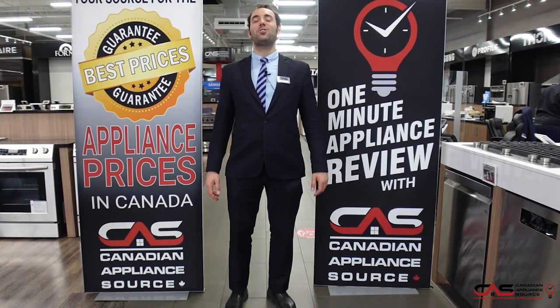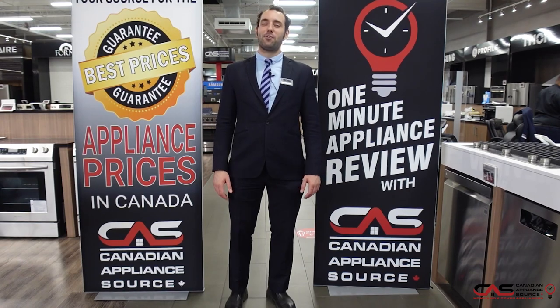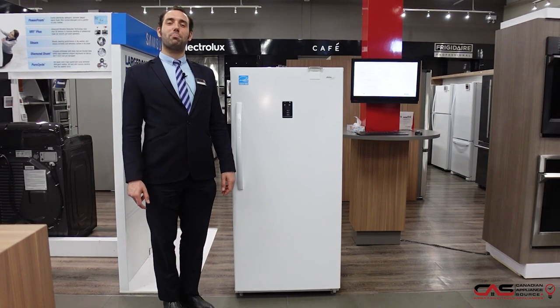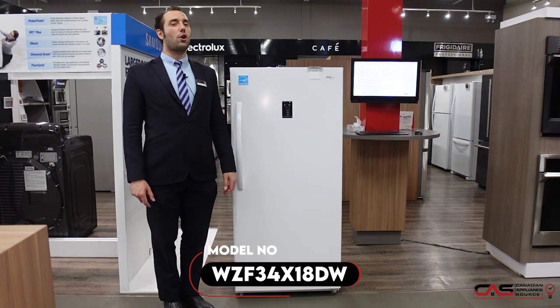Hi, I'm George from Toronto, Ontario showroom. Welcome to another episode of One Minute Info. Today I'll be talking about Whirlpool model number WZF34X18DW.